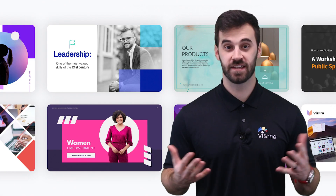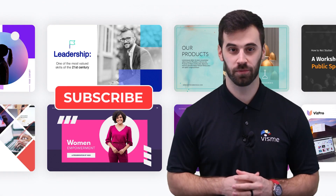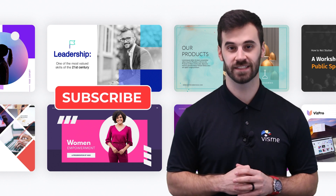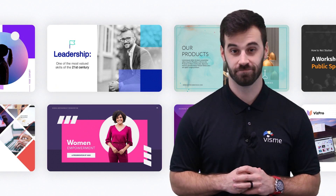Don't believe me? Stick around and I'll share with you 10 templates that Visme has that allow any startup to create an impactful presentation deck effortlessly. Shall we?